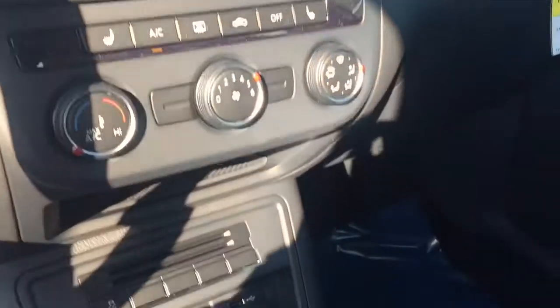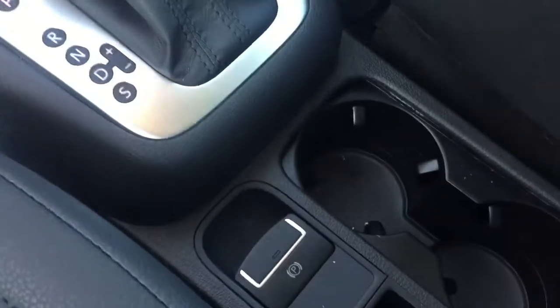For the first time ever in a Volkswagen, you're going to get a USB port and an electric parking brake.